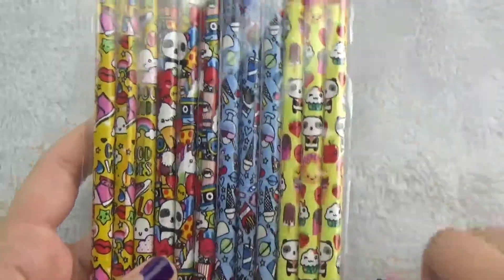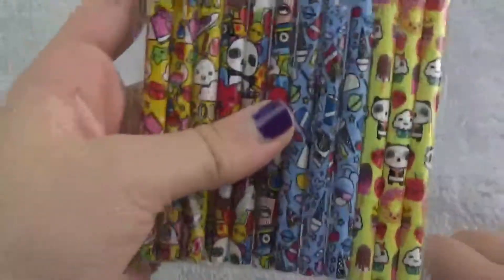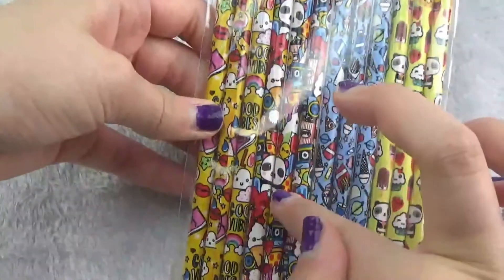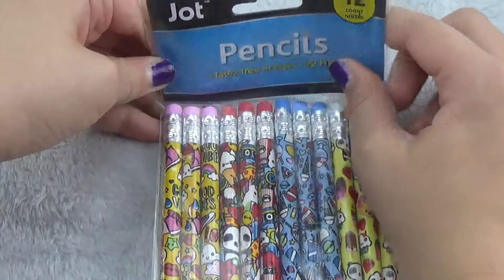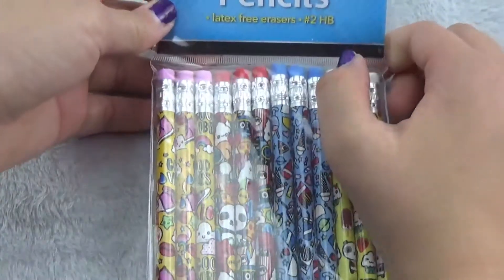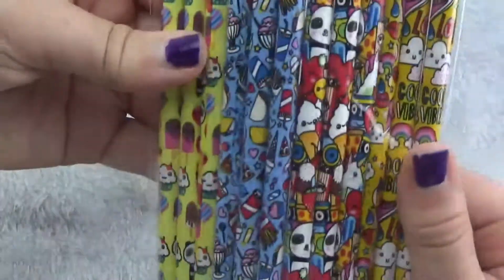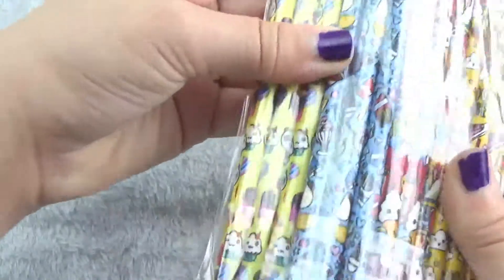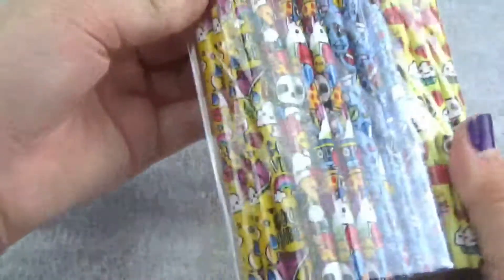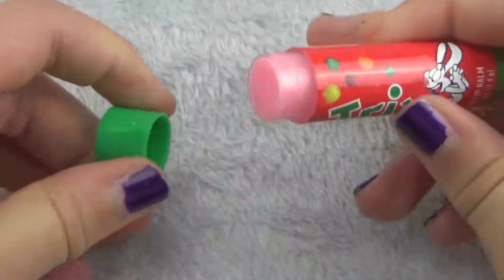To go with the book, they had matching pencils in a different area, but I found them and realized they match — there's the same panda and same designs on them. It's the Jot brand. There are 12 pencils and they're number two pencils, so probably won't use them for school, but they're really cute. There's soda, fries, and pizza on them!